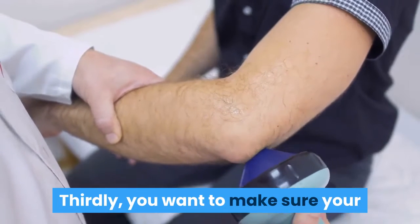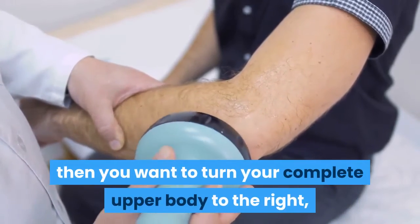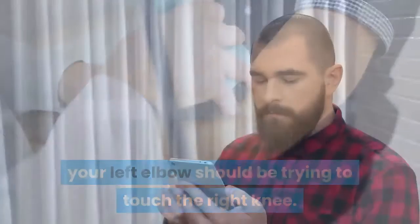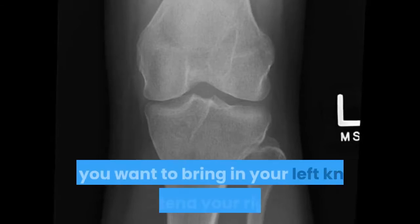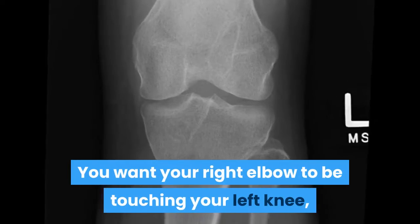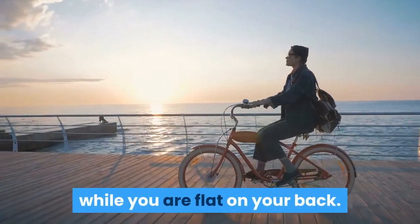Thirdly, make sure your left leg is completely straight out, then turn your complete upper body to the right — your left elbow should be trying to touch the right knee. Fourth, switch: bring in your left knee and extend your right leg, so your right elbow is touching your left knee. It will be a bicycle motion while you are flat on your back.